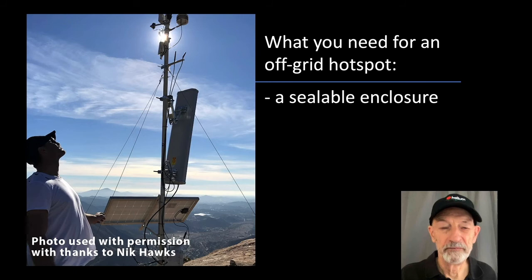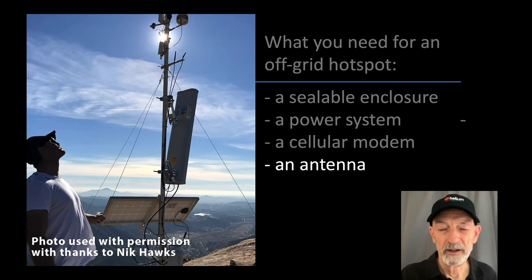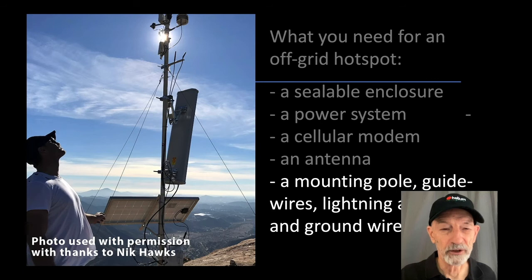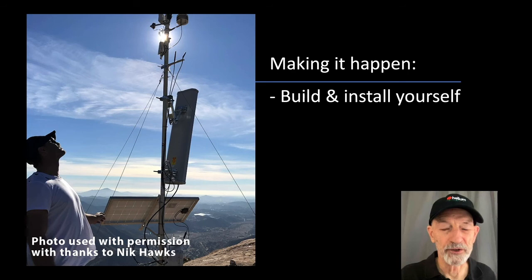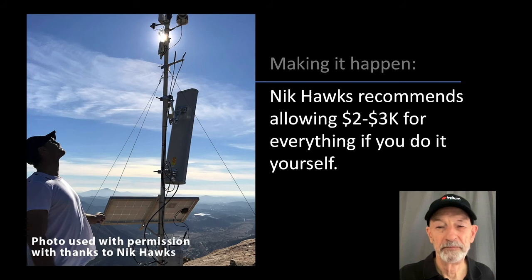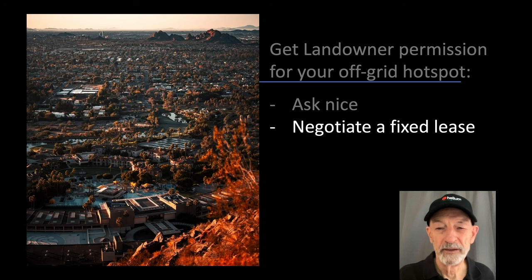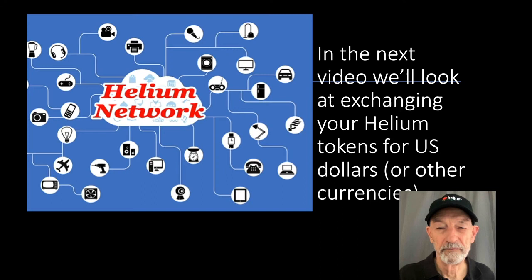Here's what you need for an off-grid hotspot: a sealable enclosure, a small solar panel, battery, and charge controller combination, a cellular modem, an antenna, a mounting pole, guide wires, lightning arrestor, and ground wire. To make it happen, you can build and install it yourself, contract it out, hire someone like Nick Hawks to help you, or buy pre-made from a company like Bevotec. Nick Hawks recommends allowing $2,000 to $3,000 for everything if you do it yourself. You're also going to need landowner permission — you can ask nicely, negotiate a fixed lease, or offer a percentage of earnings.